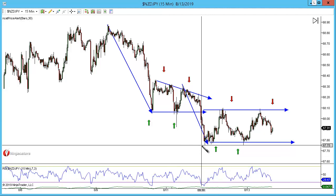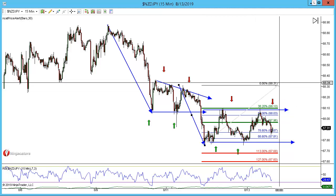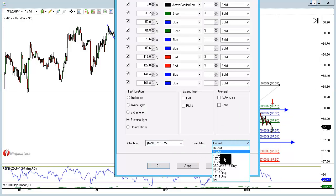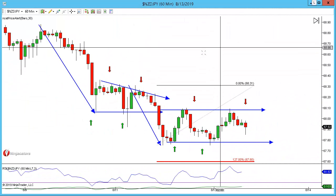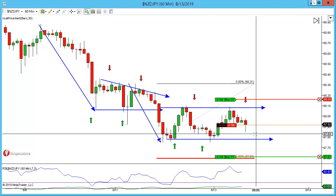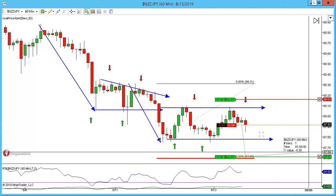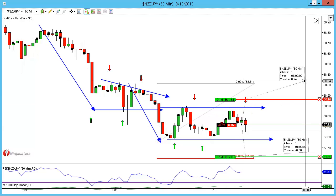Let's just reposition that. Looking for that 127 fib. I'm going to go back to the 60-minute just so we can see this clearer. Bringing back the orders — stops have gone six pips above the high here and I'm front-running by two pips before those targets. So we have 30 pips of reward for a risk of 24.